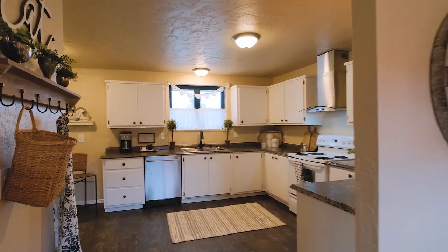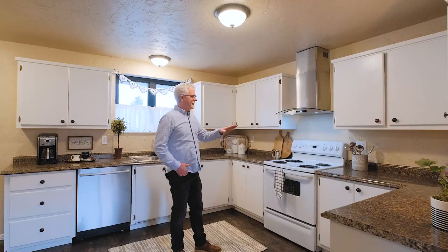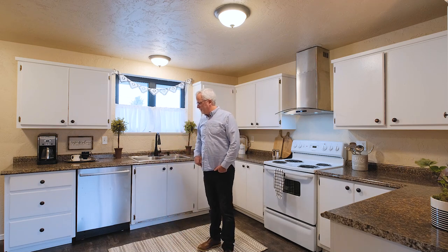This is a nice size kitchen. It's got a brand new floor, good counter space, good cabinet space. We've got some upgrades — a nice new hood and a brand new dishwasher. It's a Bosch silent dishwasher.